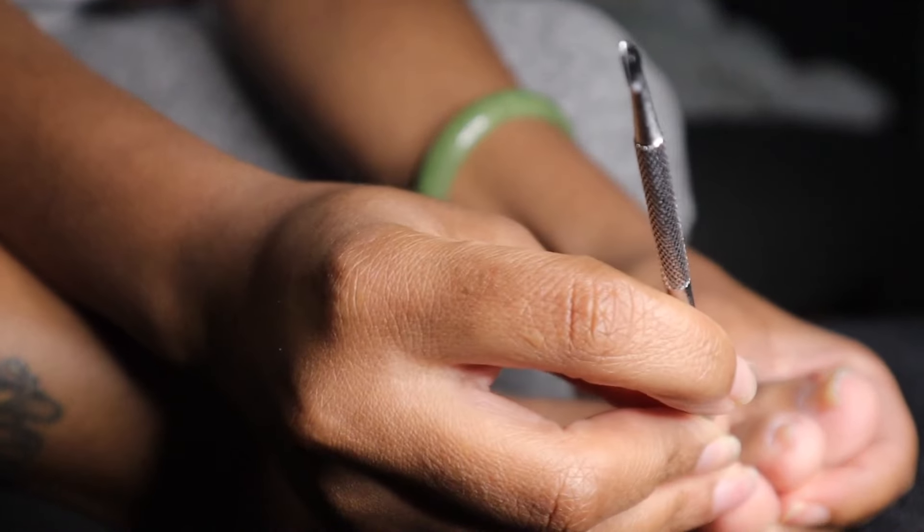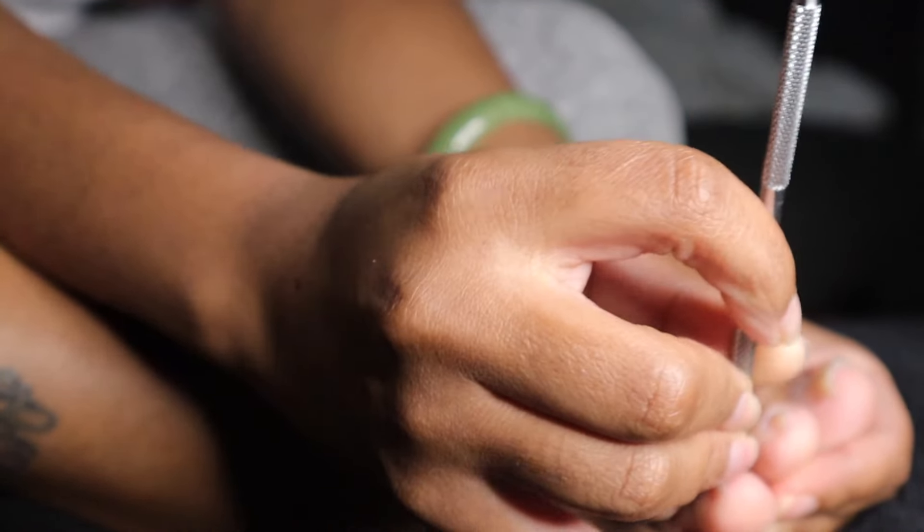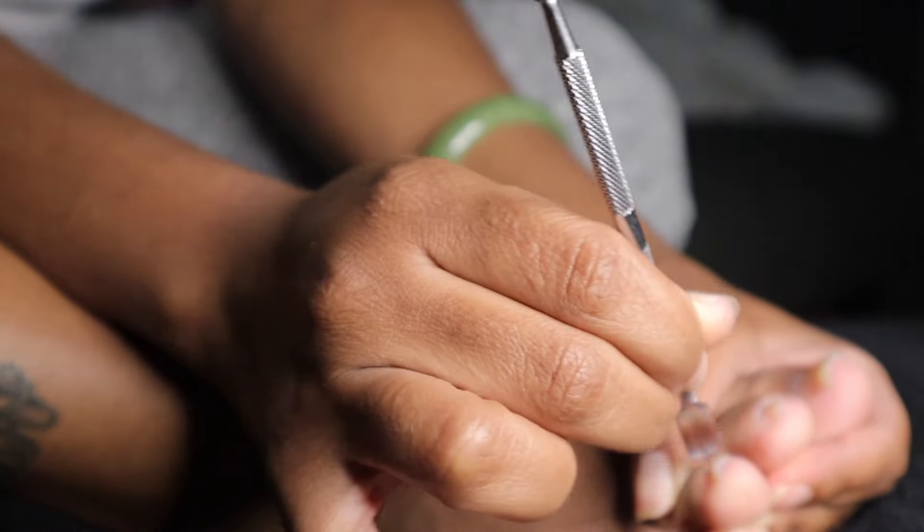Then I go in and push down my cuticles and clean up the dead skin around my toenails. The toenail problem that I had is almost all the way gone — I am so thankful.